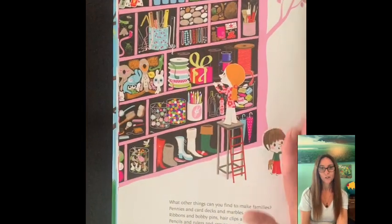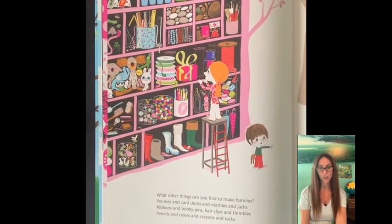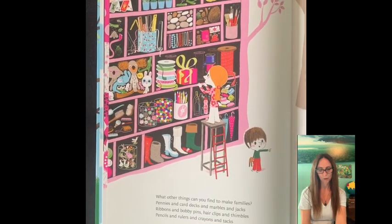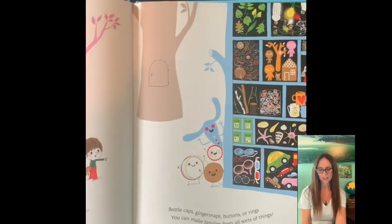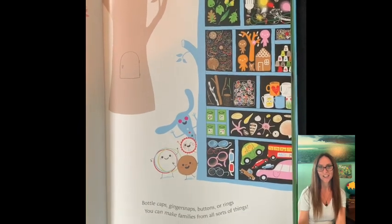What other things can you find to make families? Pennies and card decks and marbles and jacks. Ribbons and bobby pins. Hair clips and thimbles. Pencils and rulers and crayons and tacks. Bottle caps, ginger snaps, buttons or rings. You can make families from all sorts of things.